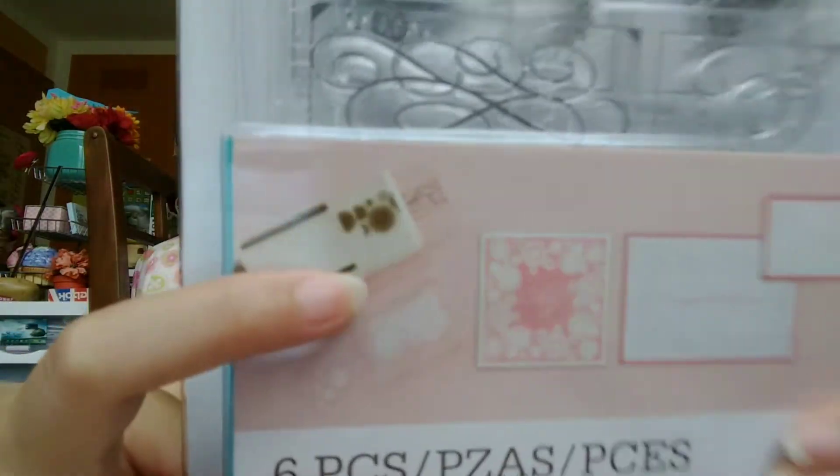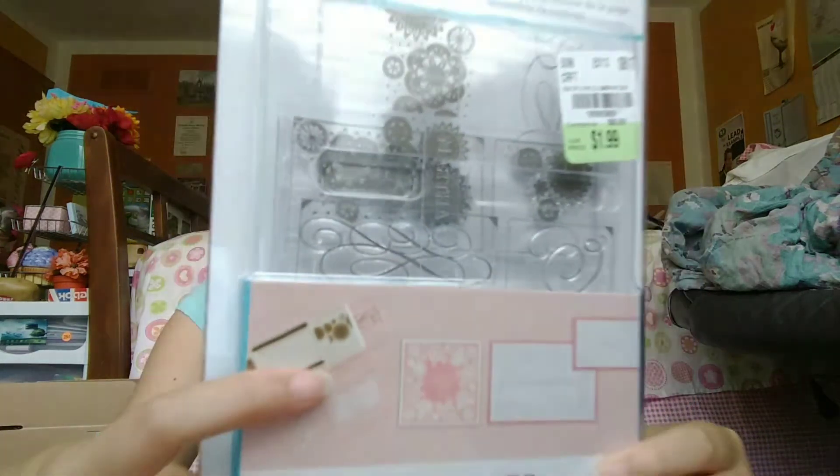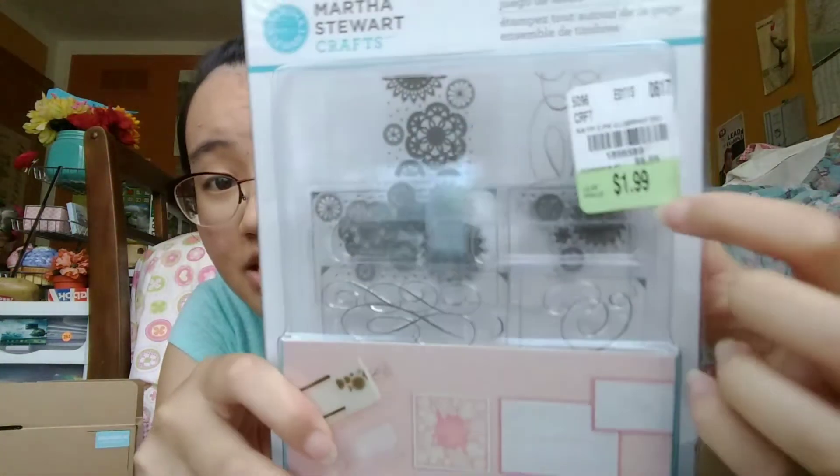Actually, I did pick up one Martha Stewart item — this pack of stamps. I really liked this. The reason I didn't pick up any of the punches was because I didn't have a single one I liked. There were no edge punches. There were some punch-around-the-page ones, but not any of the ones I wanted. They had a bunch of single punches — those smaller ones — of sand dollars, balloons, birds. Didn't want any of that. You can kind of look here at the patterns. There are four stamps and two alignment templates, and it's $1.99.